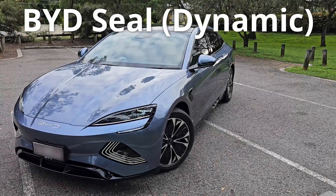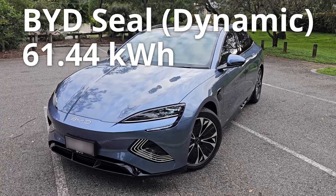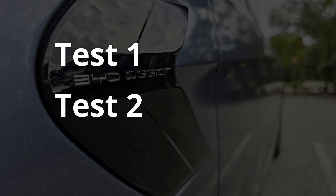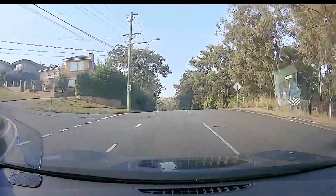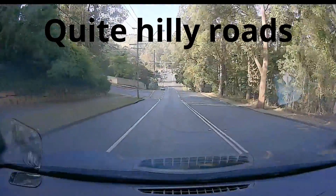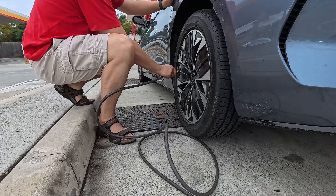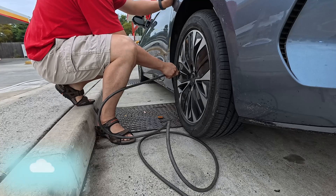This is my BYD SEAL dynamic base model. It has a 61.44 kWh BYD blade battery. So how far can we drive with this battery? In this video, I've done two rounds of tests, driving my BYD SEAL from 100% down to 30% on the roads I normally drive to work every day. After doing the first round of tests, I realised the mileage is really low and my tyre pressure is a bit on the low side. So in the second round of tests, I pumped up the tyre pressure. So does the tyre pressure make a difference? Let's find out.